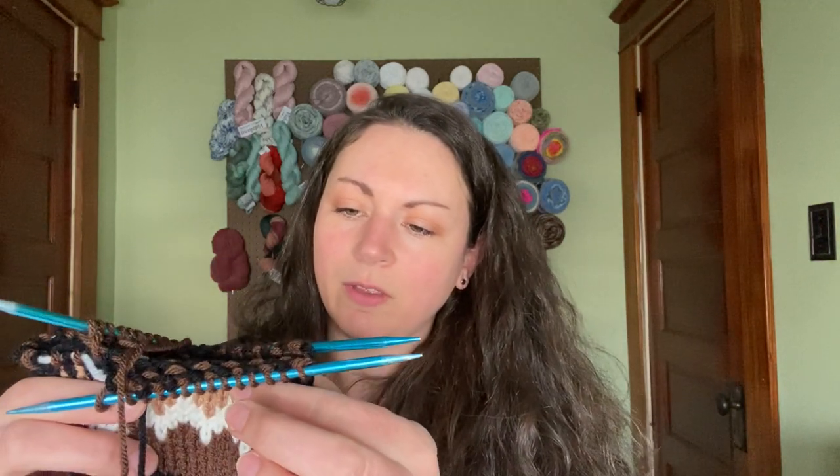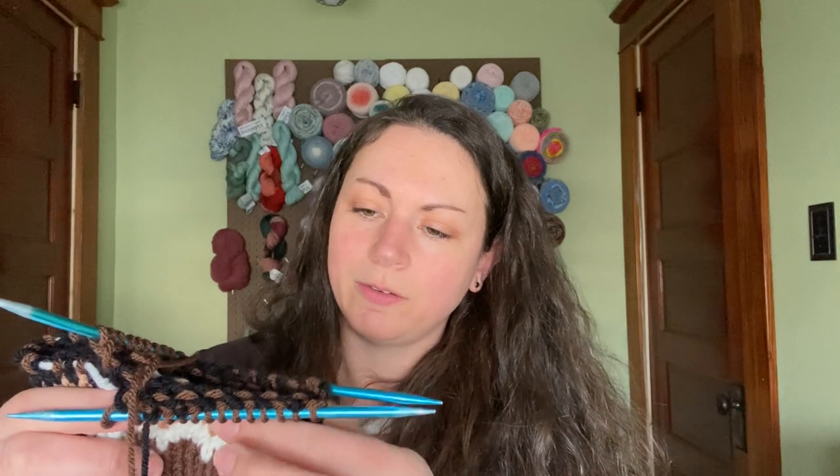I hope to do some in different colors and start playing a little bit more with colorwork. It is really fun to see the colors transition, and it seems to work up really fast, at least for me.